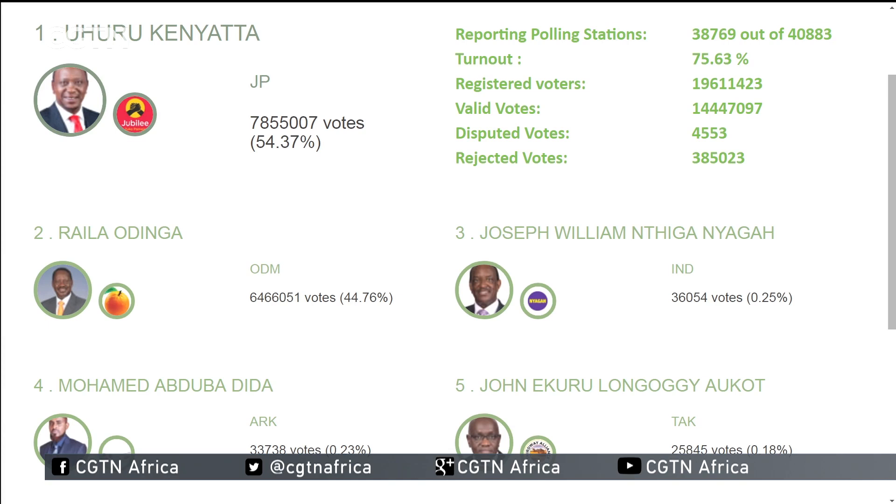A quick reminder that for the latest on the Kenyan elections, this is what the Independent Electoral and Boundaries Commission is currently reflecting — it's a live stream on your screens at the moment. But remember, these are provisional results. For more on the latest developments, let's go to CGTN's Jane Keo.